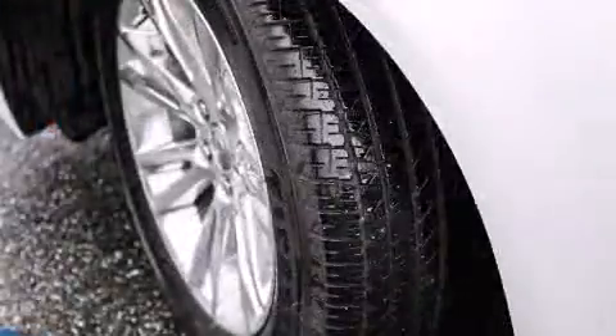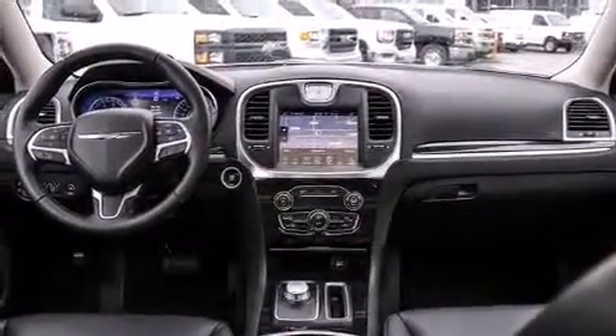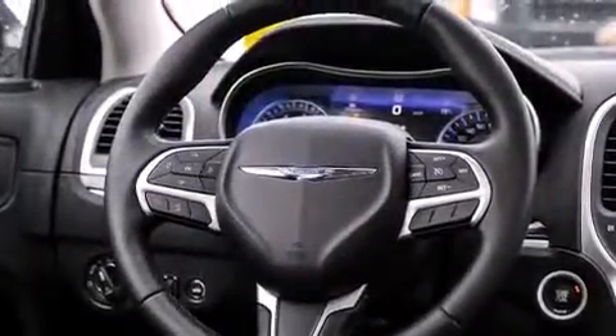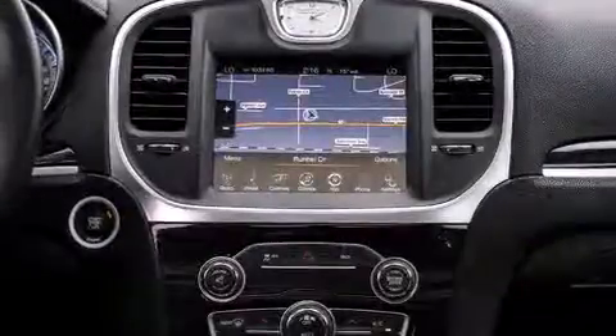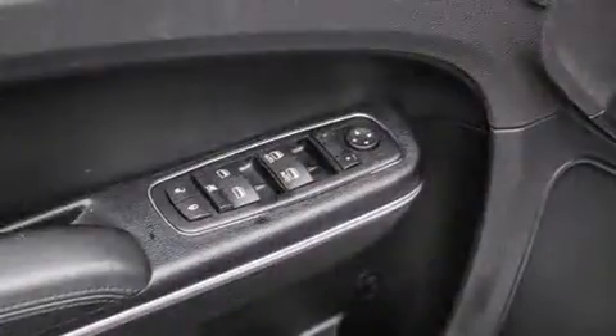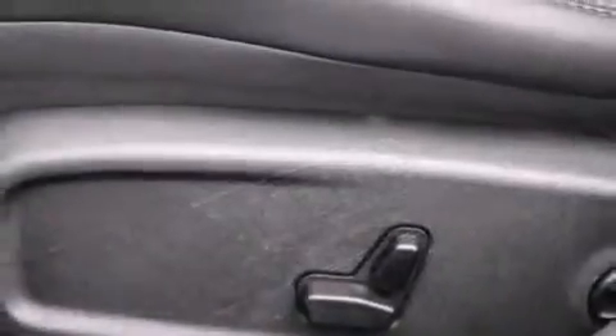Chrysler also prioritized safety and security by including dual front impact airbags with occupant sensing airbag, head curtain airbags, traction control, brake assist, anti-whiplash front head restraint, a security system, and four-wheel disc brakes with AVS. With electronic stability control supplementing mechanical systems, you'll maintain precise command of the roadway.